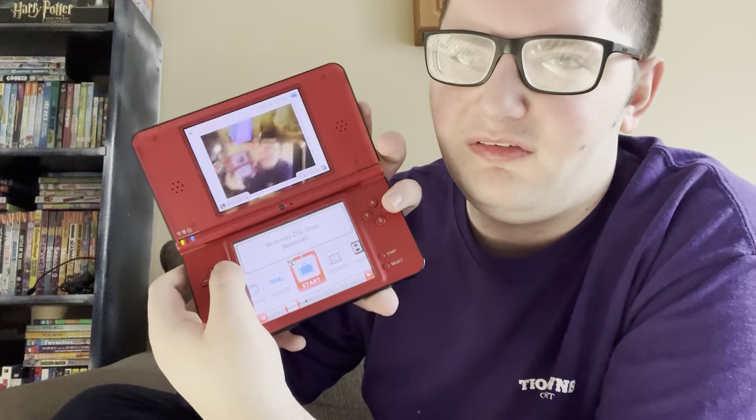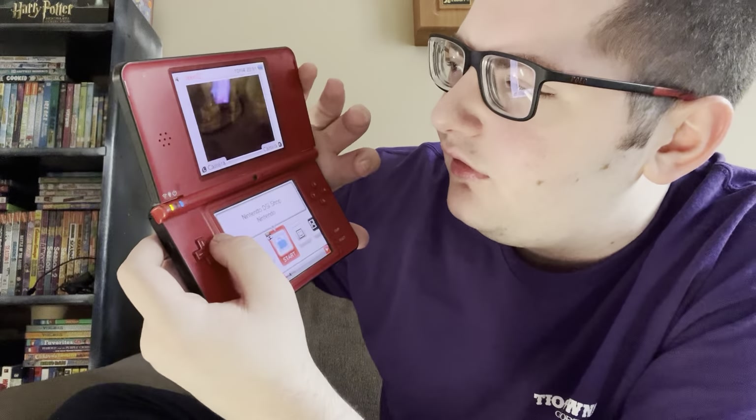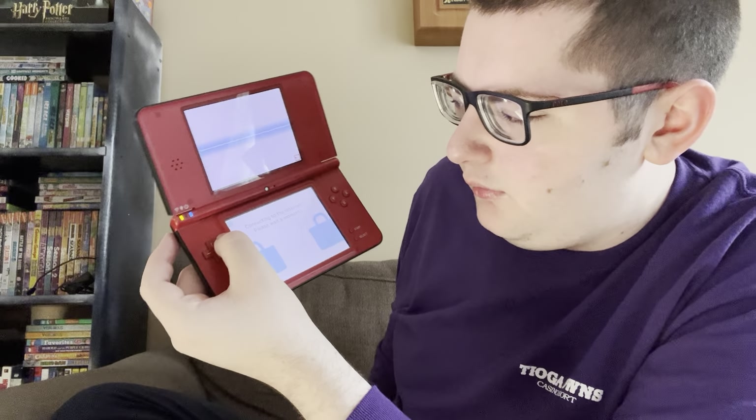The next thing is the Nintendo DSi Shop — so let's click on that. I don't think the Nintendo DSi Shop actually works anymore, but I'm not sure. It is going to the internet on the DS — it has the green bars there.